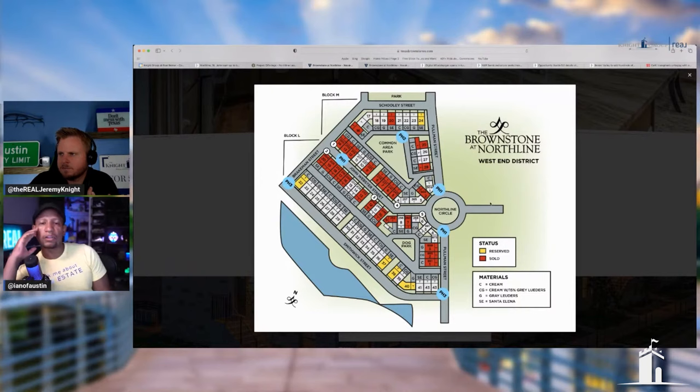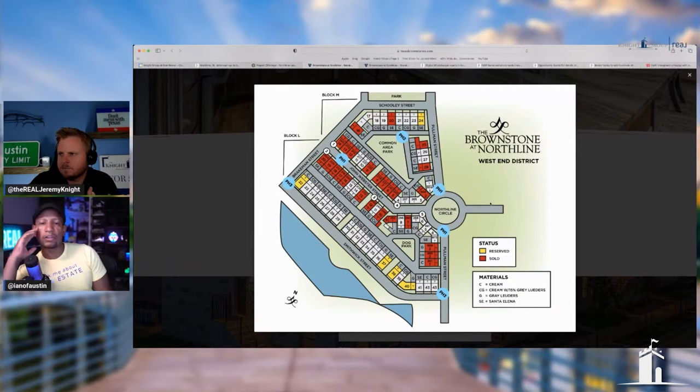If you've spent time in Mueller or the Domain, or even just downtown in almost any major metropolitan area, the question becomes: do you like that vibe? Could you live there? If the market was still moving like it was before, those townhomes would all be sold — regardless of builder. I was like, who is this builder?